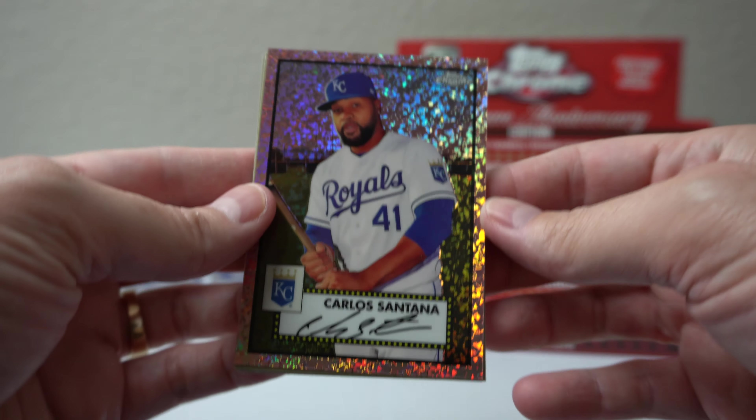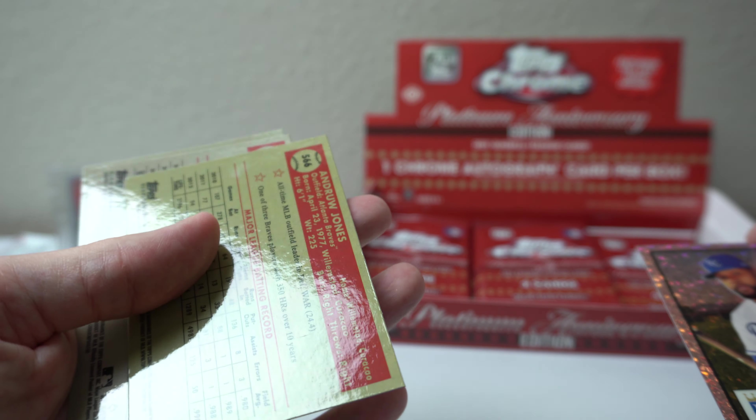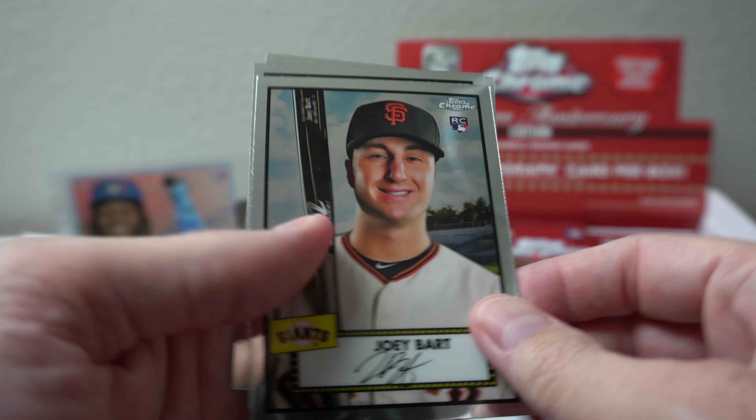Hey, how's it going? I got a two box break here. I don't normally do two boxes in one video, but because it's Clearly Authentic, it's going to go super quick. Didn't want to upload a one minute video, but I'm going to rip into this one first. It's kind of the marquee box of the break because it just came out.